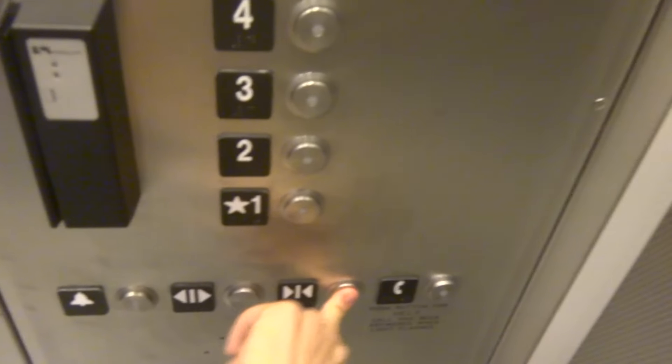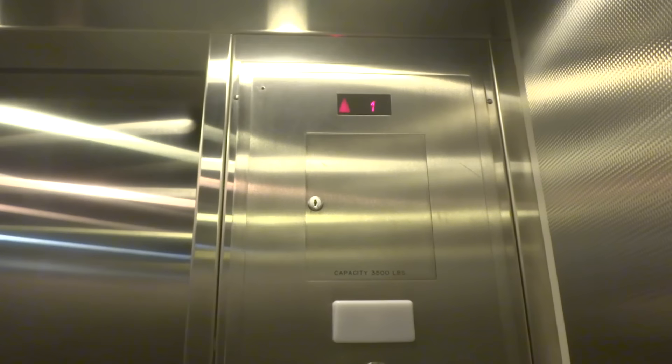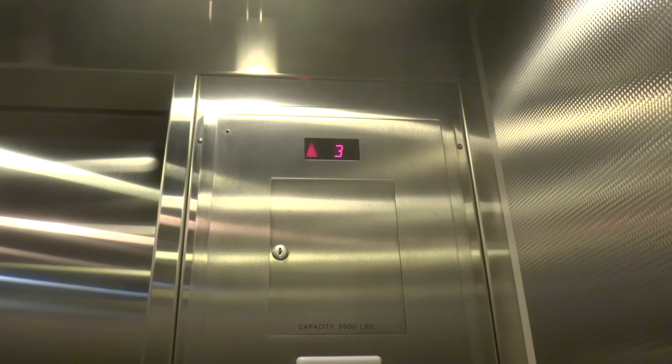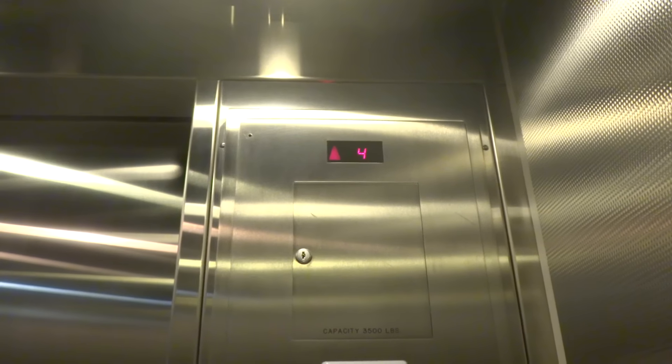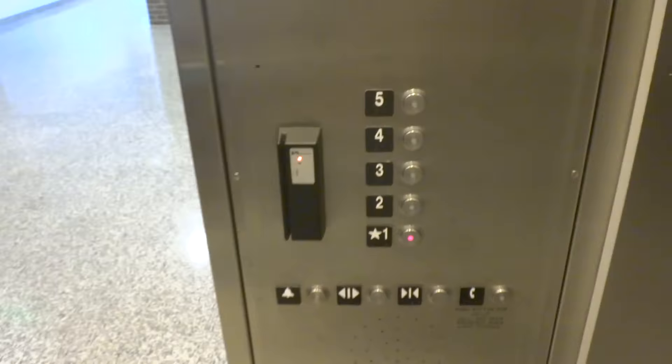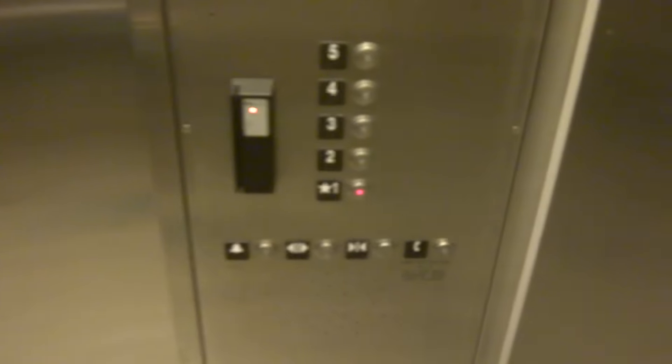Five. Schindler 400As. One. Here's Henry and Crystal. There are HD band resistant fixtures. Here we are at one.